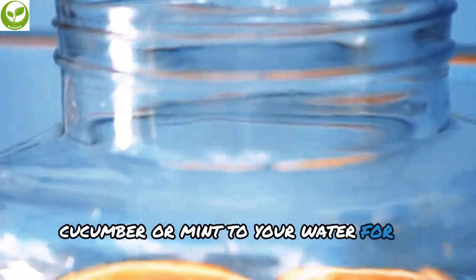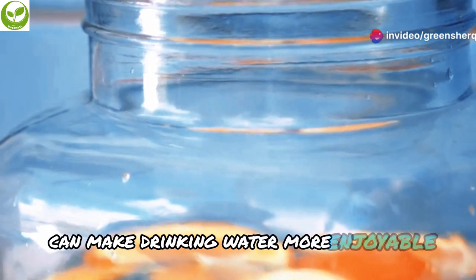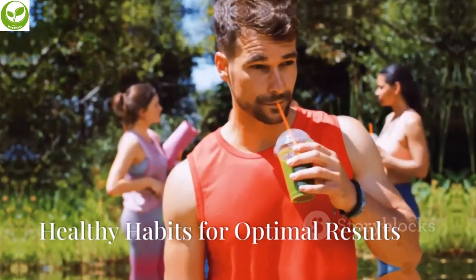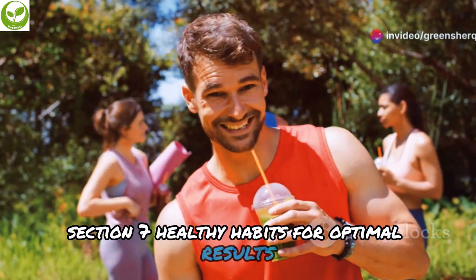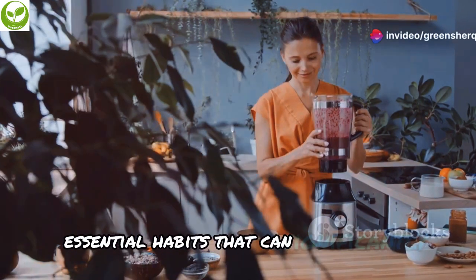You can add slices of lemon, cucumber, or mint to your water for a refreshing twist. These natural flavors make drinking water more enjoyable and provide additional health benefits such as improved digestion and a boost of vitamins.